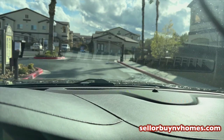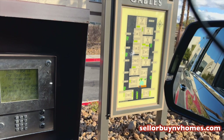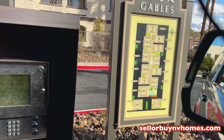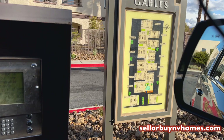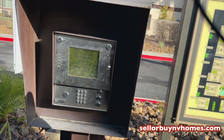As you can see here as we pull up, it's a guard-gated complex. It has 154 units and a total of 13 buildings. The reason why I like this complex so much is it has only two-bedroom and three-bedroom units — you won't find any one-bedroom units here. Another thing is it does not have garage parking; some condo complexes have garage parking but here we just have awning parking, which I'll show you in a minute.